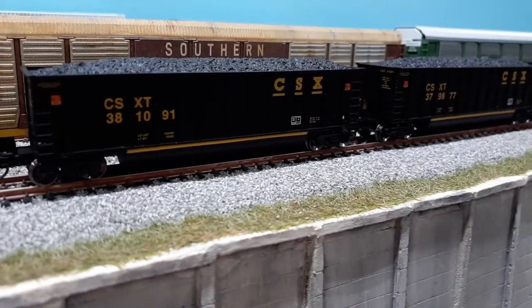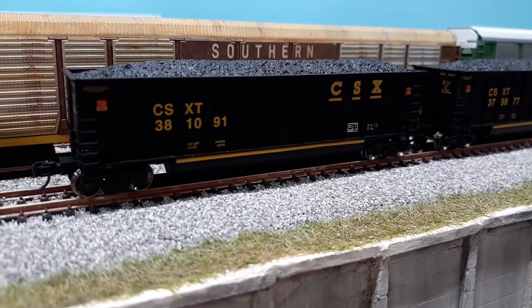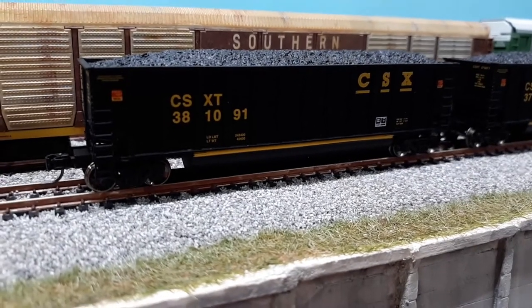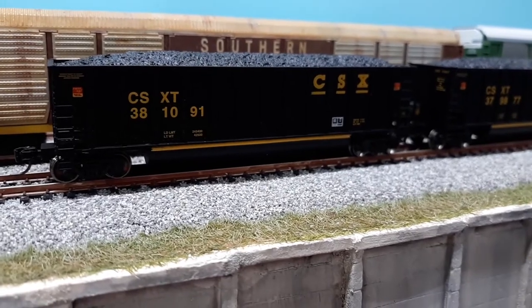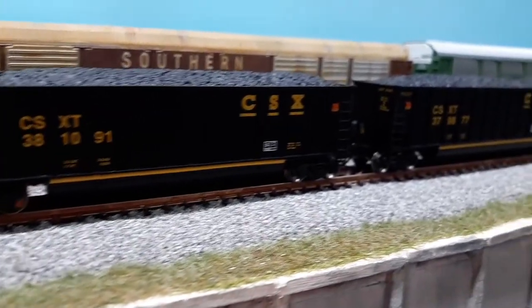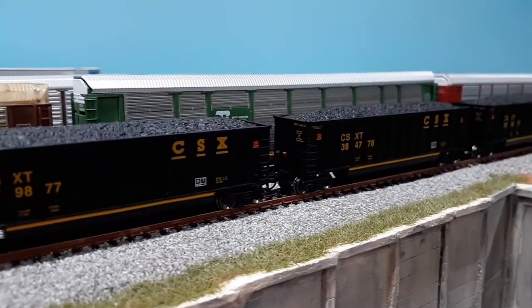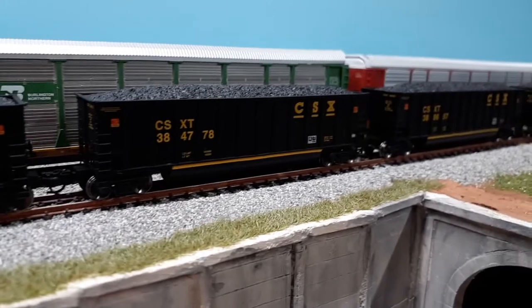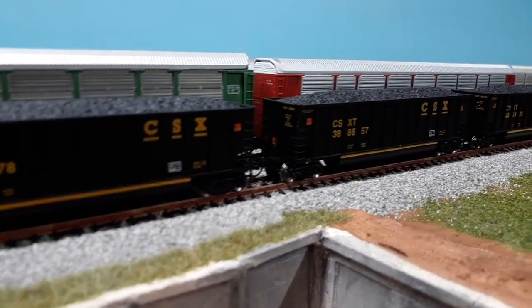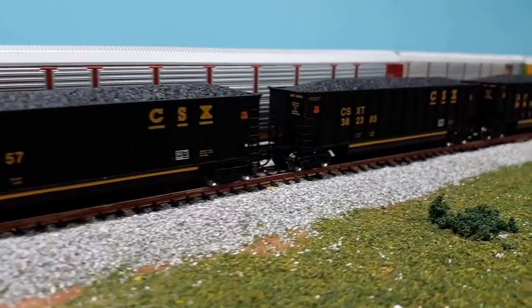I went ahead and picked up a set of 15 Athearn Bethlehem coal hoppers, all painted up the same way with 15 different road numbers. I've got that train sitting right here in the front of the yard. You may have seen it on an update, but I figured I'd show them off one more time and let you know where I purchased them.